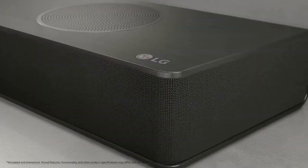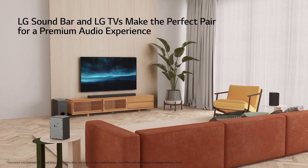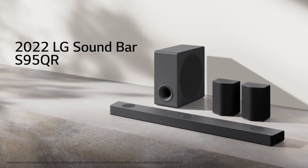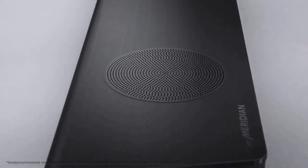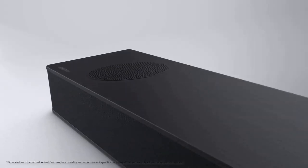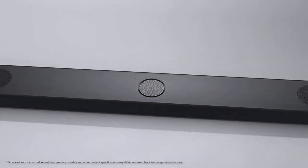Despite these minor drawbacks, the LG S95QR soundbar offers an impressive audio experience with its immersive soundstage, advanced features, and seamless connectivity. Whether you're a movie enthusiast, a music lover, or a dedicated gamer, this soundbar delivers powerful and engaging sound that enhances every aspect of your entertainment.